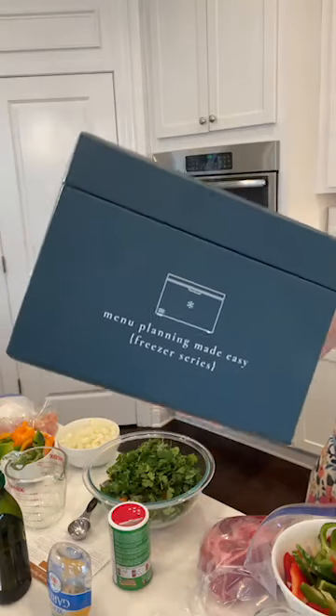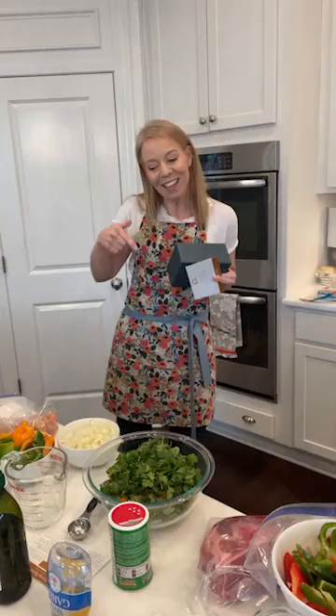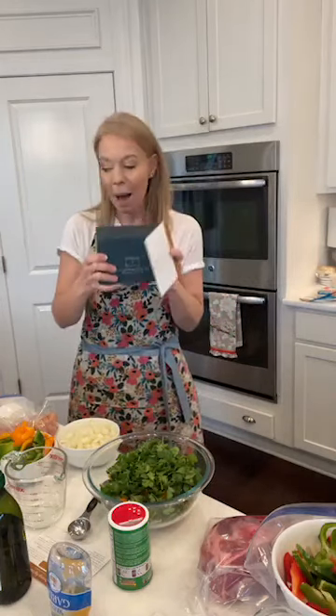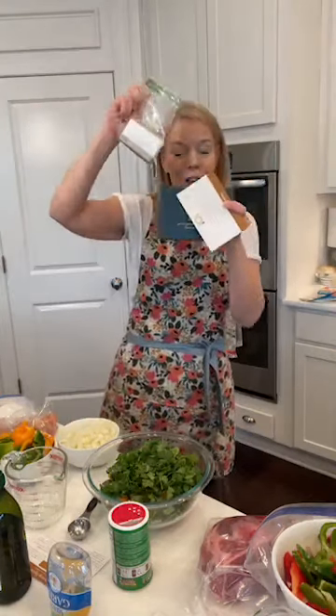We are about to start our Passion and Penny Pinscher Freezer Friday menu planning made easy, week 12. We are going to make five meals plus a dessert, and I'm hoping it'll take me less than 30 minutes. If you are new here, you can click the link in the video — if you order today, you can get our box plus an extra set of baby cards, which includes 12 weeks of amazing recipes.